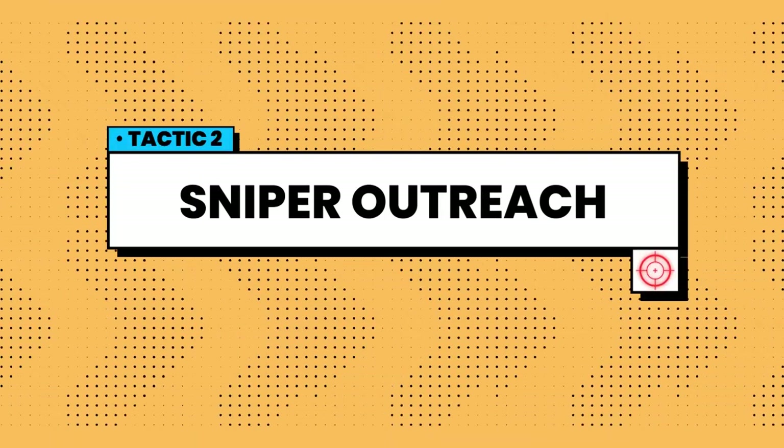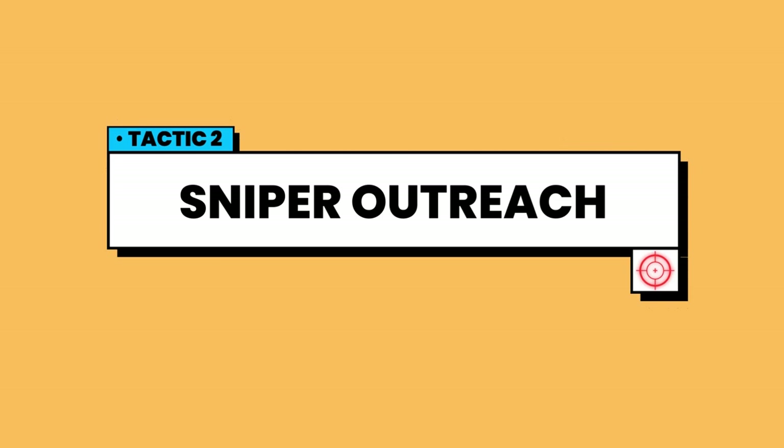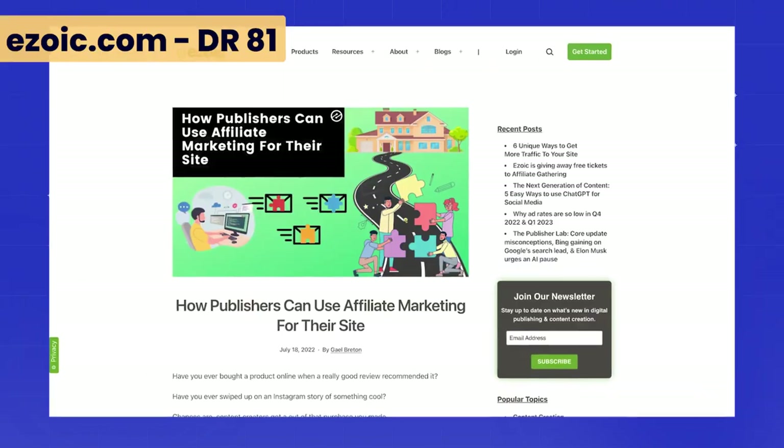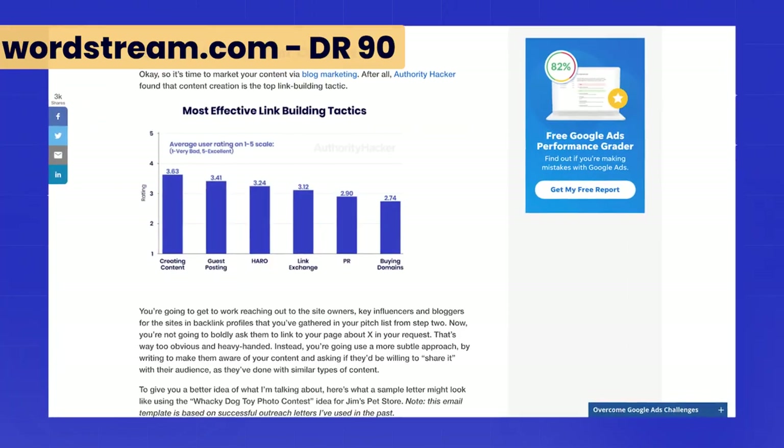The next tactic is sniper outreach, where you send a low number — maybe five to twenty per day — of heavily personalized messages to high authority sites. It's a little bit more manual work than shotgun and it can be intimidating for beginners, but it does open the door to high quality, free DR 70, 80 and even 90 plus links. These types of sites are just not going to respond to a shotgun outreach message.